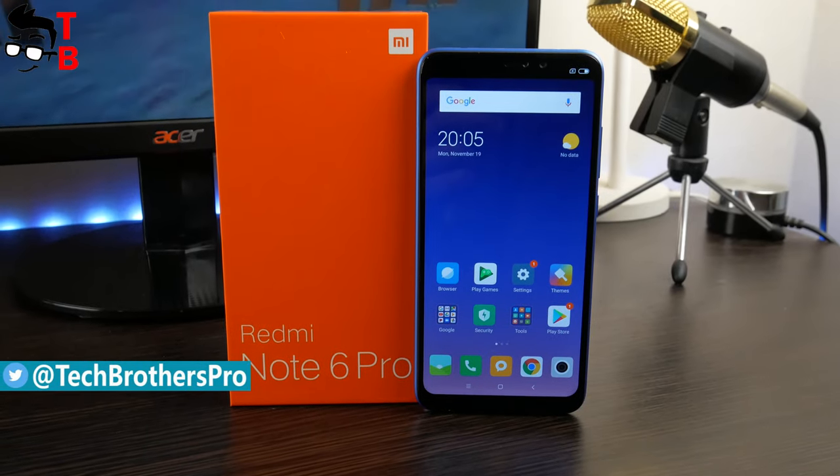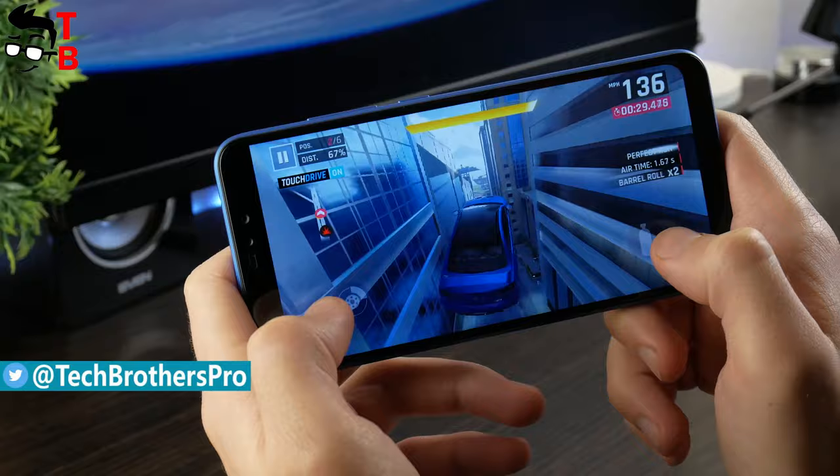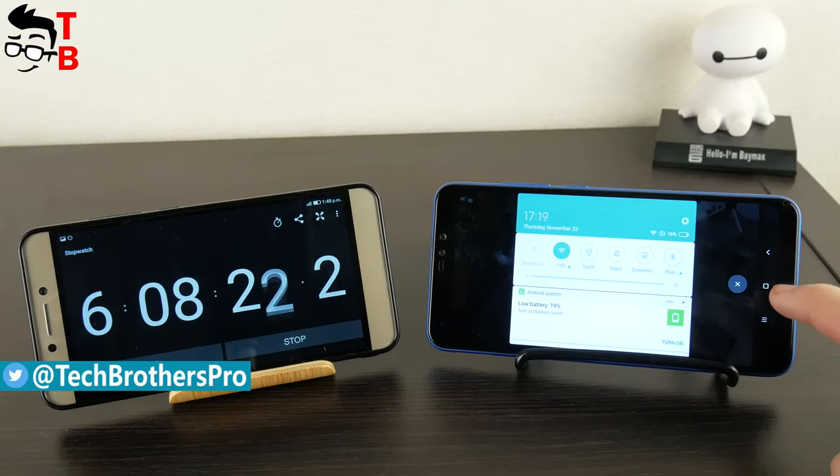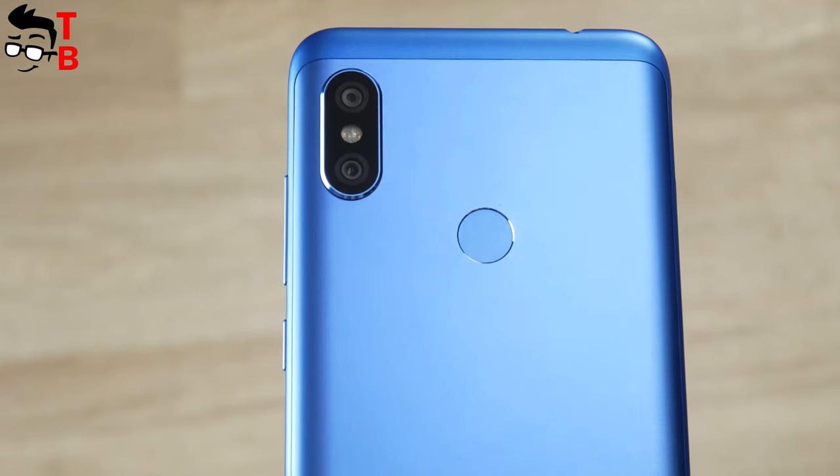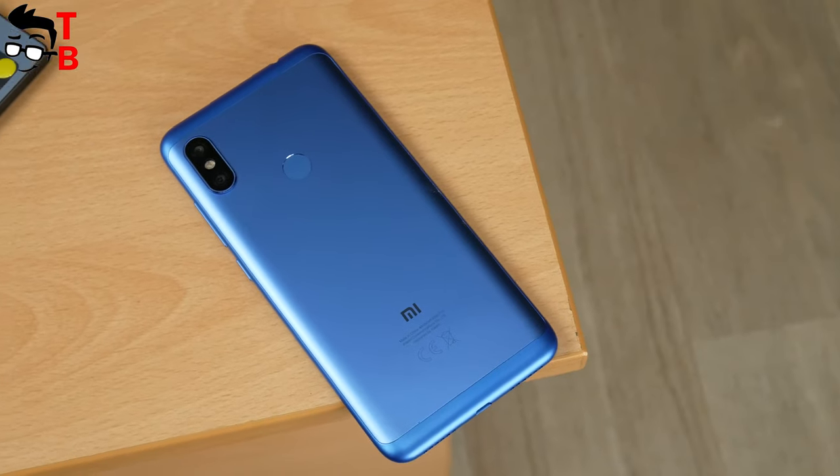By the way, in the description you can find links to the unboxing, performance, and battery tests of the Redmi Note 6 Pro. Before we start the camera review, please subscribe to our channel, Tech Brothers — we publish new tech videos every day.